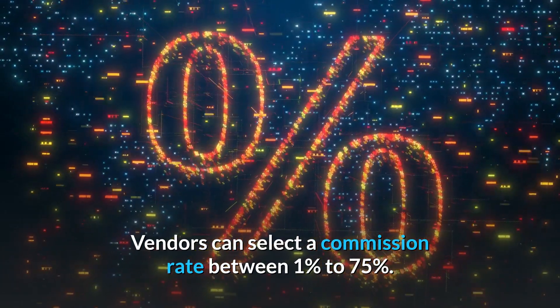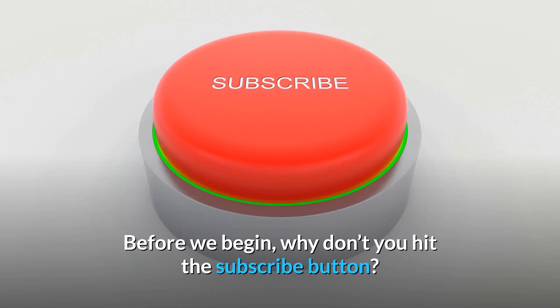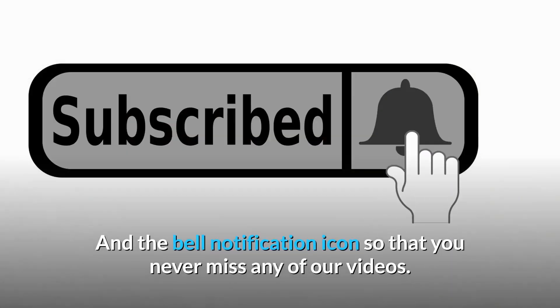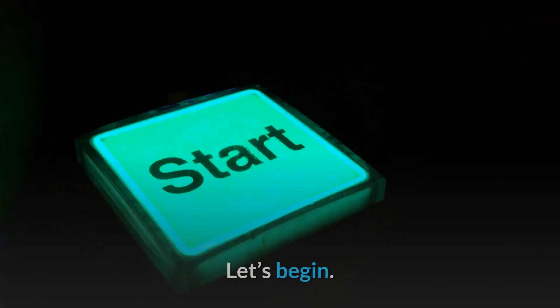Vendors can select a commission rate between 1% to 75%. Before we begin, why don't you hit the subscribe button and the bell notification icon so that you never miss any of our videos. Let's begin.